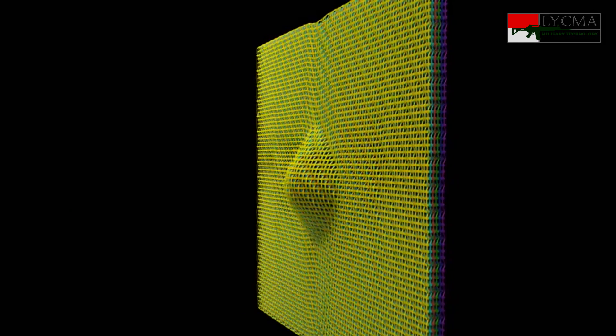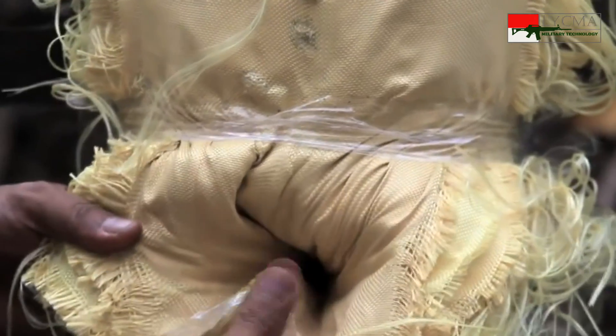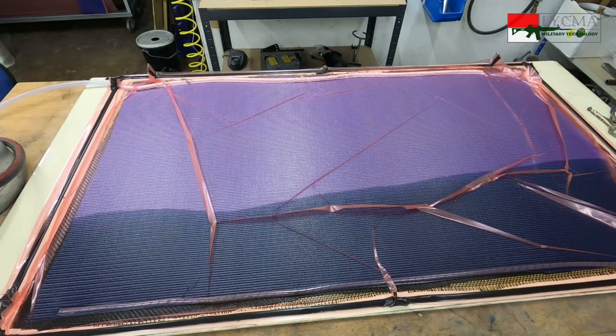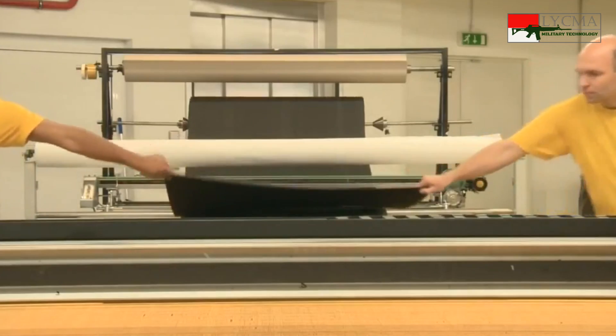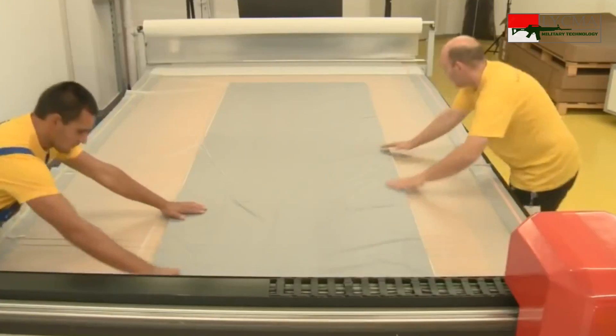Peluru masih akan bergerak beberapa sentimeter sebelum berhenti. Jika digunakan sebagai rompi peluru, ini bisa berbahaya — meskipun peluru tidak menembus, namun bisa mengakibatkan luka memar yang parah. Jika terkena tulang, misalnya tulang rusuk, akibatnya bisa remuk. Untuk menjaga hal ini, kevlar biasanya dilapisi dengan resin sehingga lebih kaku, kemudian di antara lapisan kevlar diberi lapisan plastik. Kevlar dan lembaran plastik disusun seperti sandwich.